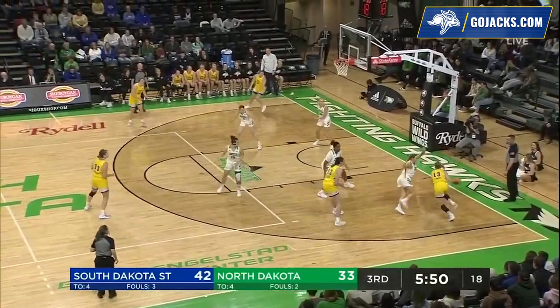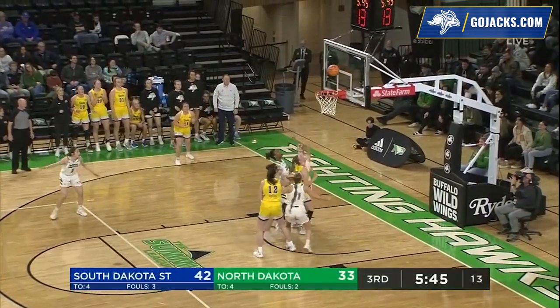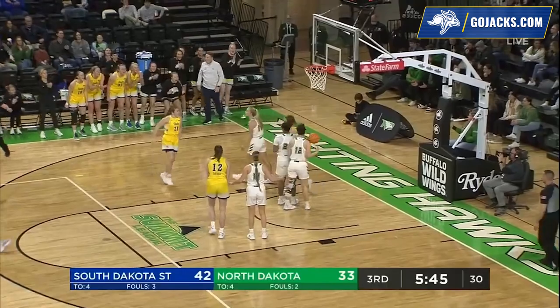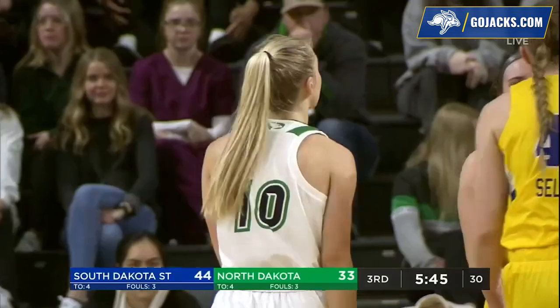Gordon picks up the foul — second team foul underneath. Timmer has a shot blocked, still in the paint as she got the missed shot, puts it back and is fouled. She played through contact once, played through contact a second time, got the and-one.